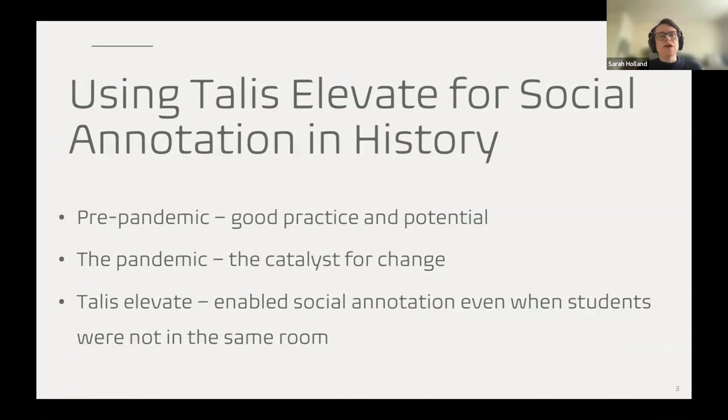There was already some great work going on in history in terms of social annotation — colleagues such as Anna Richabad at Nottingham and Jamie Wood at Lincoln had done fantastic work. There was really good practice and great potential, and I saw the inspiration for my own work. But it was the pandemic that was the catalyst for me. We moved teaching online, and even on campus it was socially distanced or hybrid, so a seminar with 20 people scattered around a lecture theatre was very challenging for that collaborative experience. Using Talis Elevate was a really important enabler for social annotation — even when students were not in the same room, it fostered a sense of community and conversation that was otherwise impossible.